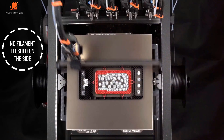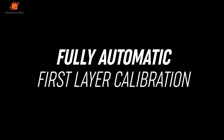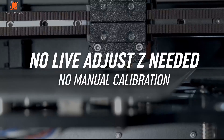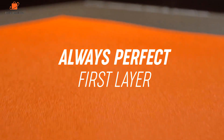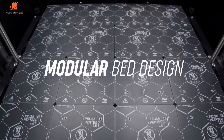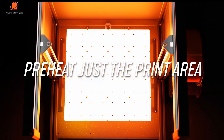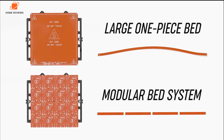In use, the XL impressed me from the outset with the speed of the changes, enabling the printing of prototype iterations in multiple different materials quickly. This machine is rarely out of action in the workshop and complements the smaller MK4S, which is utilized for speed and single filament prints. In use, the design feels far more akin to professional workshop machinery than a desktop printer, making it an ideal option for all precision engineering.